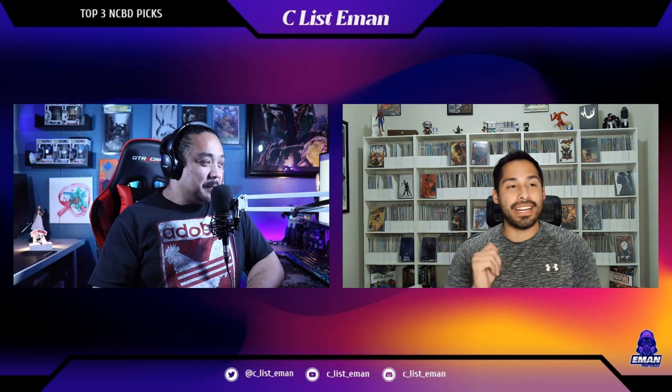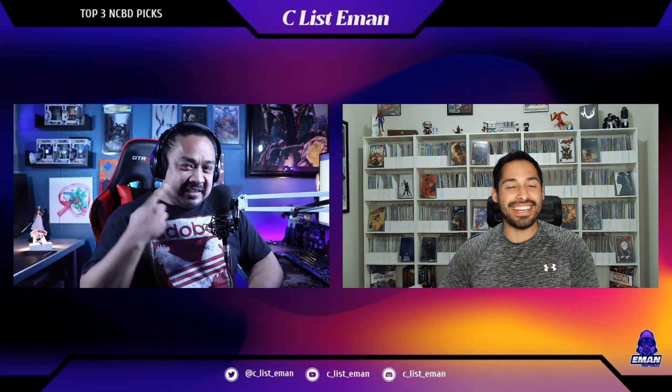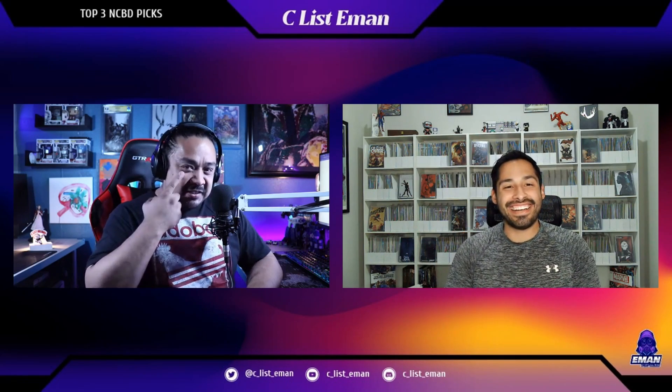Her art really always catches my eye and I'm always reaching for it, but I never quite go all the way through. I'm like, you know what, it's fine. I don't need that one. It's the eyes. Anytime you pick up a JD Frizzin, it's because of the eyes.